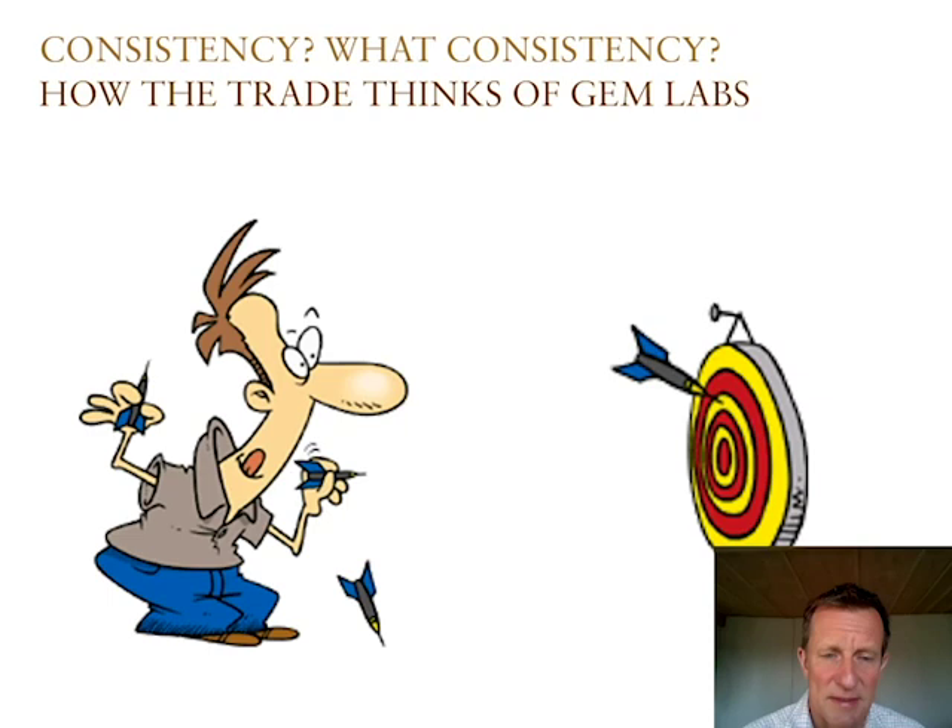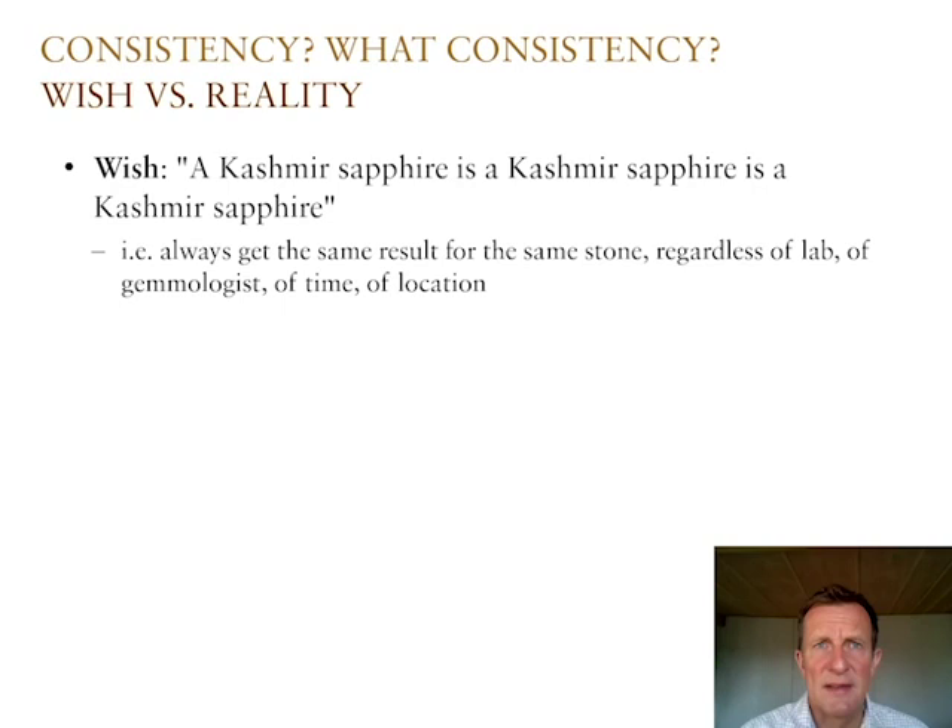The reputation that GemLabs have in terms of consistency of results is, say, mixed. Sometimes people in the trade think that, specifically when it comes to origin determination, it's more of a guessing game than a proper science. That's why we would like to give you a glimpse into how we are doing things and how we can improve consistency. There is a certain wish the trade has, a certain expectation, and a certain reality that we have to deal with — and that the trade also has to accept.